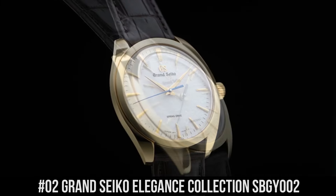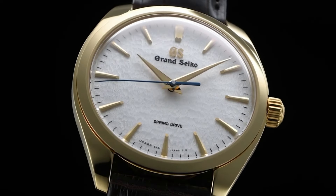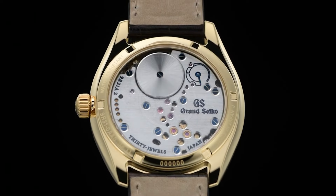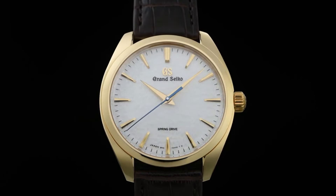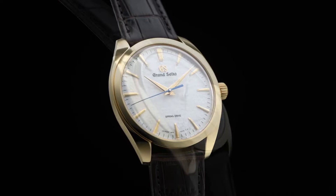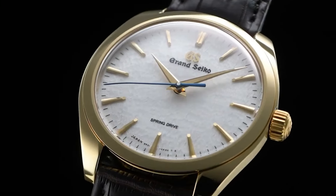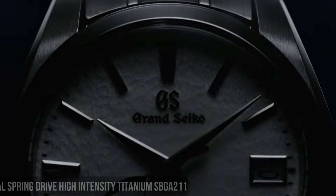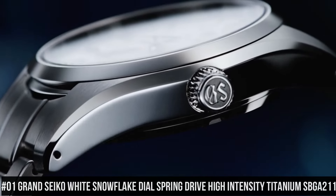Number 2: Grand Seiko Elegance Collection SBGY002. Caliber: 9R31. Power Reserve: Approximately 72 hours (3 days). Accuracy: Plus or Minus 1 second per day; Plus or Minus 15 seconds per month average. Water Resistance: Splash Resistant. Magnetic Resistance: Equipped. Weight: 92 grams. Features: 18 Karat Yellow Gold Clasp, 30 Joules, Case Back with Lion Emblem, Power Reserve Display, Screw Case Back, See-Through Case Back, Stop Secondhand Function.